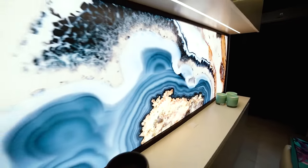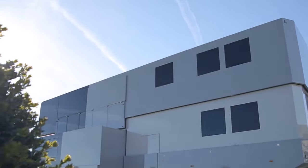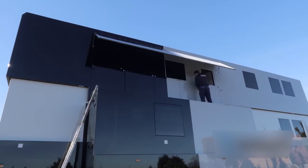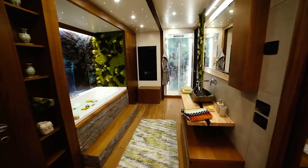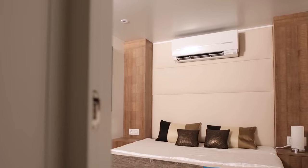However, luxury comes at a price, and in the case of the Vanales MV12, it's a hefty one. With an estimated cost exceeding $2,500,000, this motorhome is not just a vehicle — it's a statement of extravagance tailored for those who seek the pinnacle of mobile luxury.